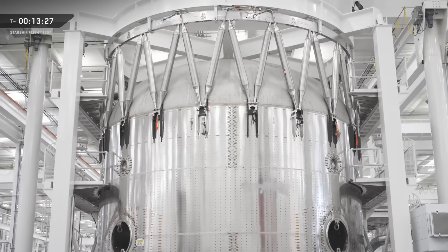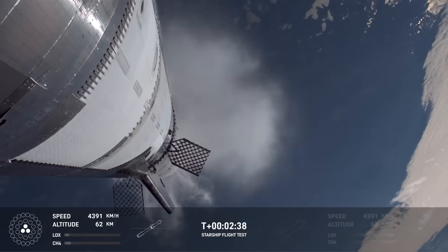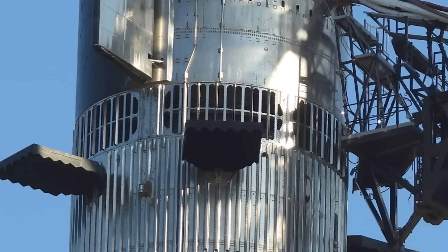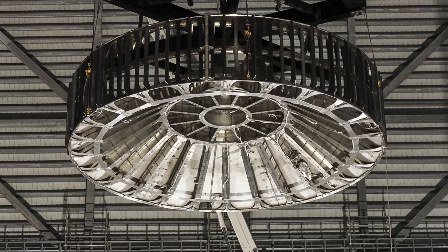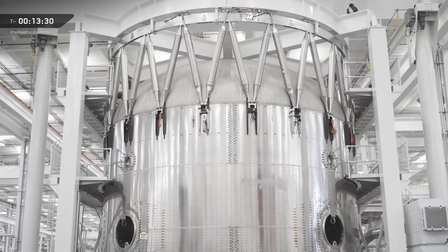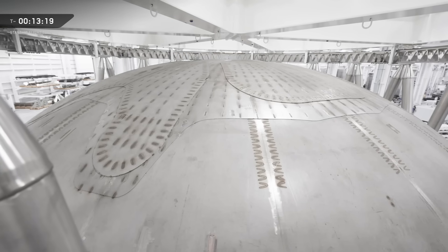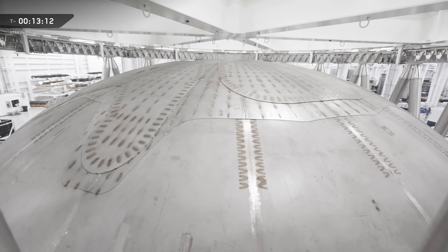Above the grid fins is something totally new for the Super Heavy — an integrated hot stage connection. For every launch since Flight 2, SpaceX has used a hot stage separation, but it always required an adapter placed between the two vehicles to protect the booster's fuel tank from engine flame and allow exhaust gas to escape. That interstage adapter weighed about 10 metric tons and had to be dropped into the sea after separation, making it unsustainable long-term. The new booster has a triangle pattern of support beams at the top for venting exhaust, and in the middle is a new reinforced dome — the top of the methane fuel tank — with extra layers of steel welded on in strategic locations to protect it during the hot stage.